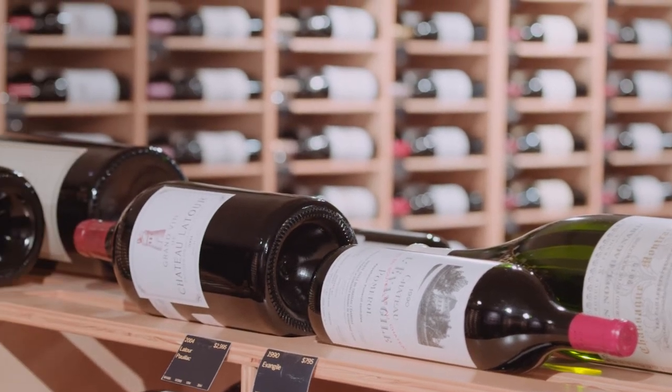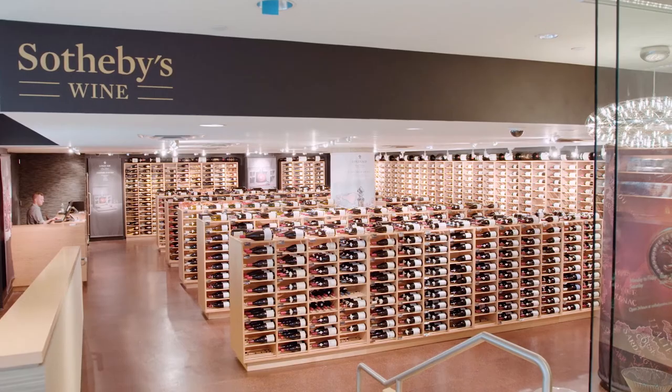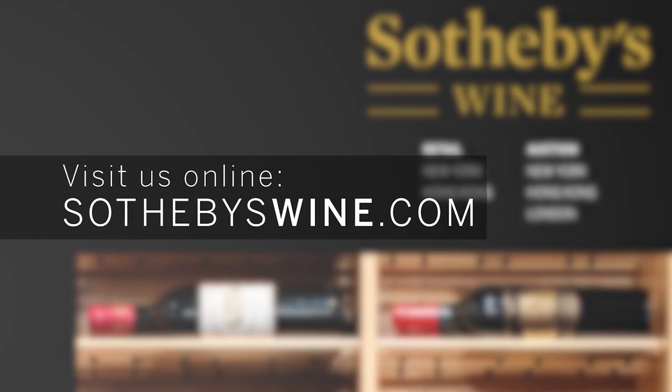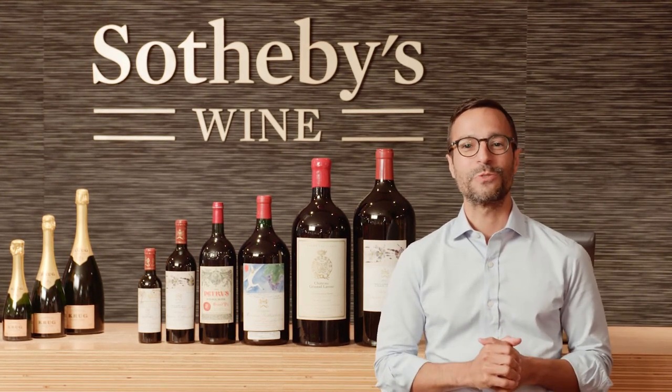I hope this definition of terms has been useful, and if you like what you've heard today and are excited about large format bottles, please feel free to visit us at Sotheby's.com under the wine page, or SothebysWine.com which leads you directly to the retail page, or come visit us here at 1334 York Avenue.